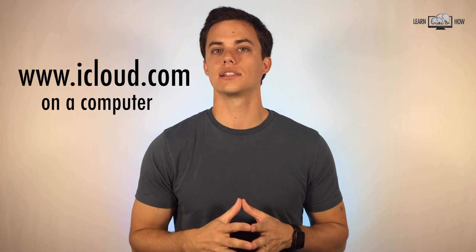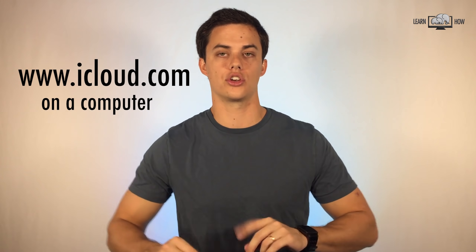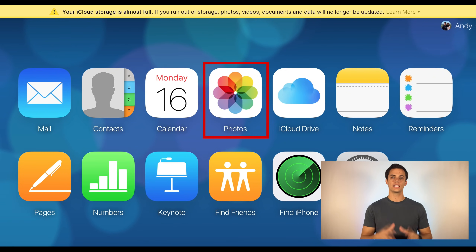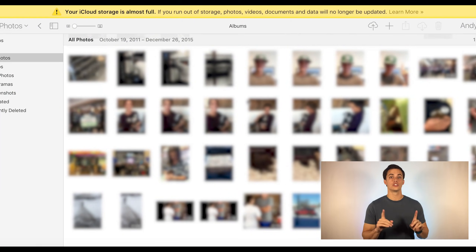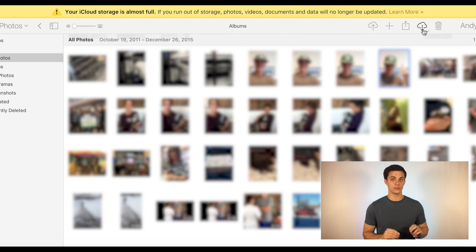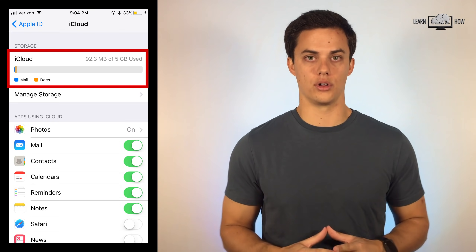You may need to sign into iCloud online to see what photos were previously saved to your account. On a computer, sign in to iCloud.com using the same Apple login you use for your iPhone iCloud. Once signed in, you'll be able to click on Photos to view photos saved to your iCloud. You can go through and click on photos to download them to your computer or delete them. After you've cleaned out your photos on iCloud.com, you should see your iCloud storage returned to normal.